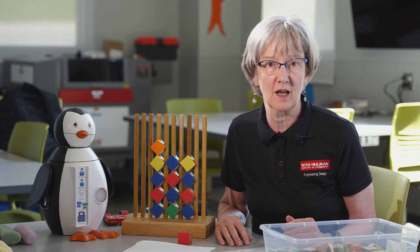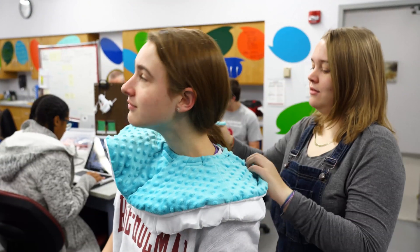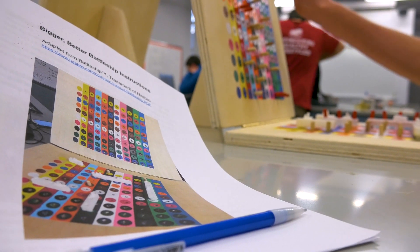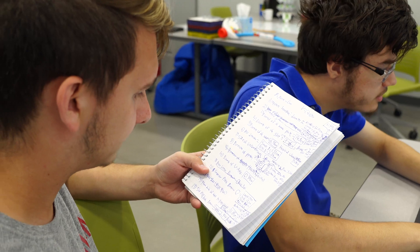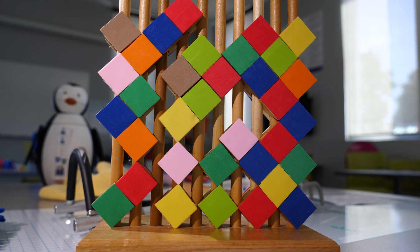Engineering design is a major for today's global and diverse economy. It's for creative thinkers who want to get busy learning by doing as soon as they arrive on campus. From your first studio until the end of capstone, you will be gaining valuable experience integrating technical topics with humanities as you begin your journey of making the world a better place through design.